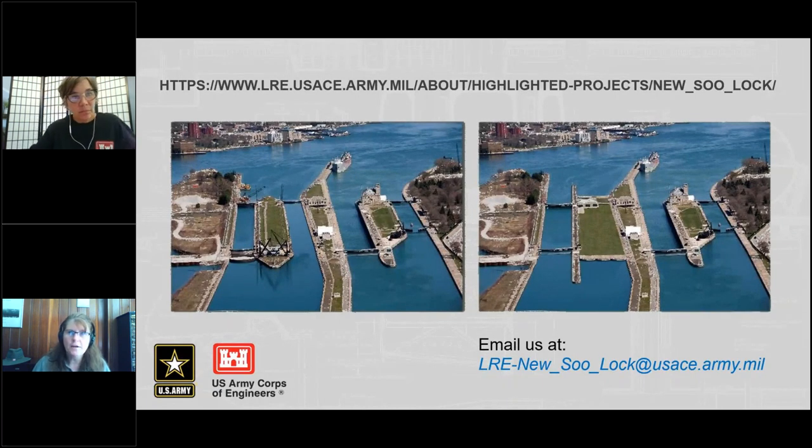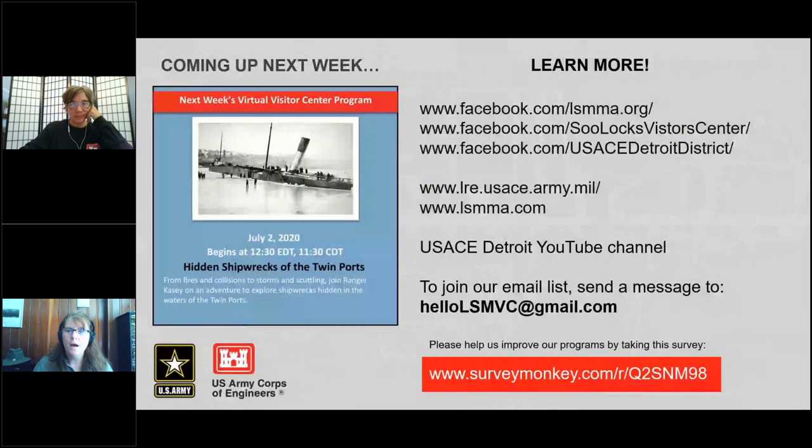Are the record high water levels in the Great Lakes having any effect on this project? No, I haven't heard anything about high water levels affecting this project. We have another program tomorrow. We have a survey on this page and we invite everyone to fill that out. I'm posting a link to the survey in the chat — clicking on that link will help us plan future programs and to know if this one is effective.